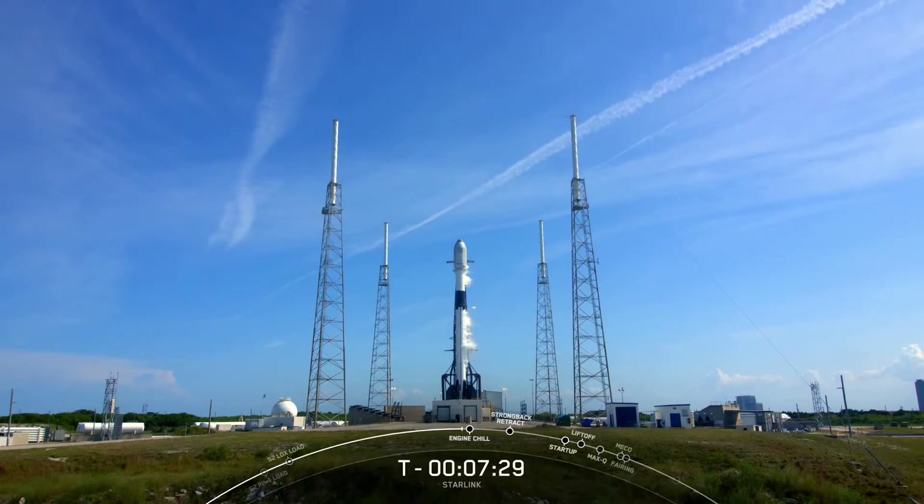If for some reason we don't launch today, we do have a backup opportunity tomorrow, Sunday May 15th, at 4:12 p.m. Eastern time.